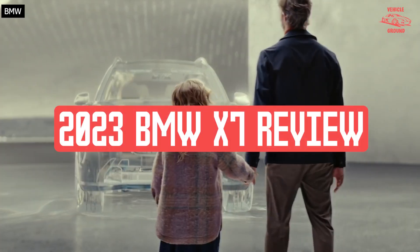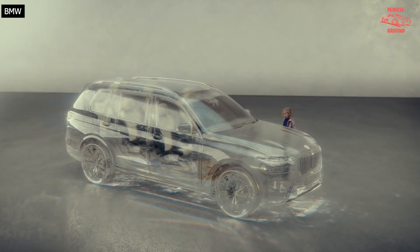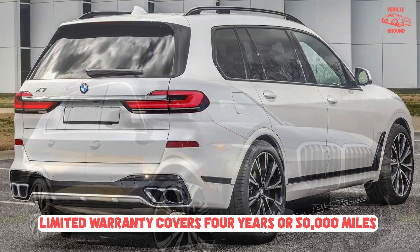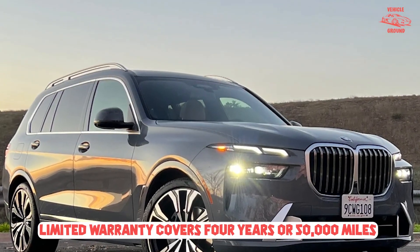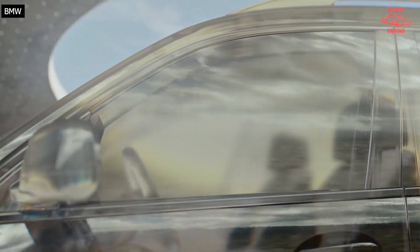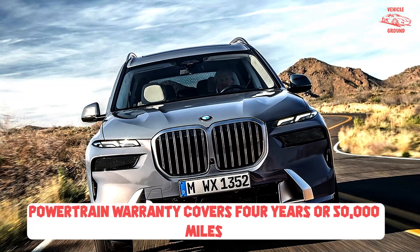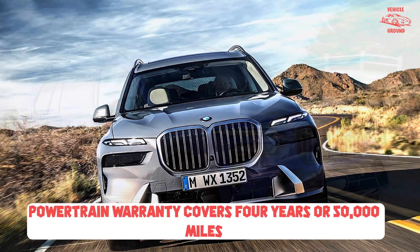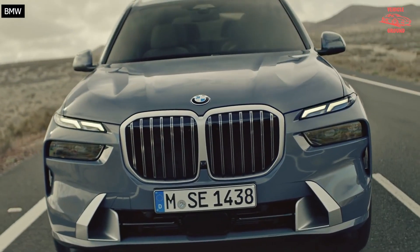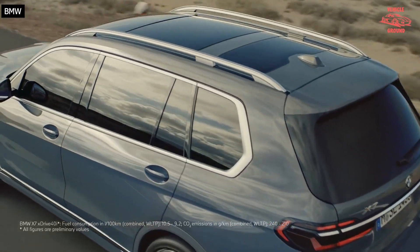2023 BMW X7 xDrive40i tested. BMW showrooms are bursting with big, expensive SUVs. It used to be that the X7 with 6-cylinder and V8 variants was the undisputed king of the hill. But now there's also the all-electric iX, the XM60, and the M Division's own XM. With huge horsepower and torque numbers, the latter two threaten to overshadow the X7, but it still stands tall in the wider world.